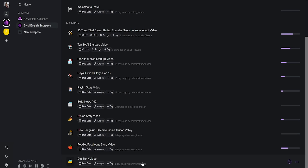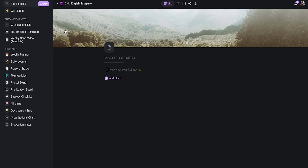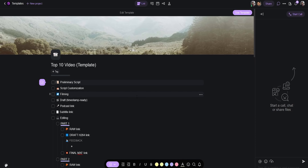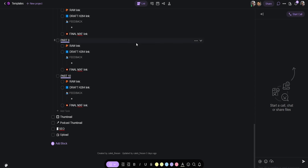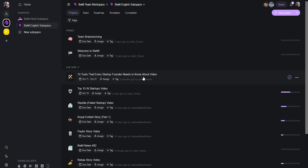Going into the English channel subspace, you can see all the projects we're currently working on. You can either make a project from scratch or use a template. Taskade has a bunch of free templates, but you can also make your own. We've already started the project for this very video — the 10 tools that every startup founder needs to check out — and we've already made quite a bit of progress on it.